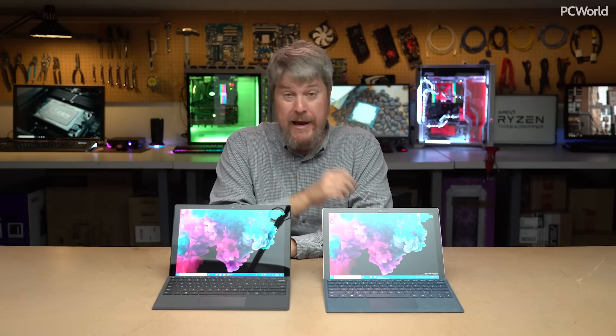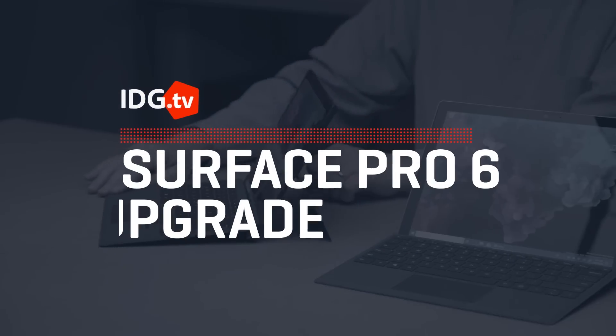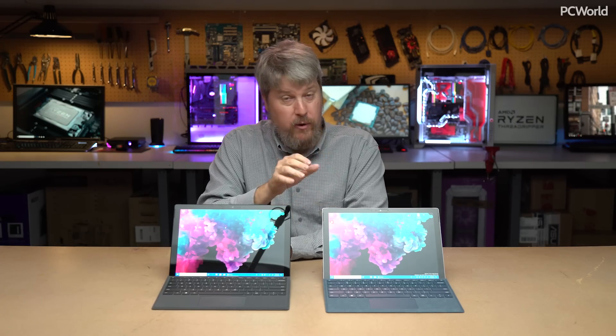If you already own a Surface Pro, is the Surface Pro 6 good enough to upgrade? Microsoft recently introduced the Surface Pro 6 and we're finishing up our review. But we can answer a question today that you're probably wondering about: if you already own a Surface Pro, is the Surface Pro 6 worth it?